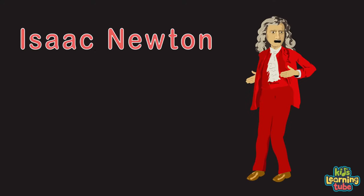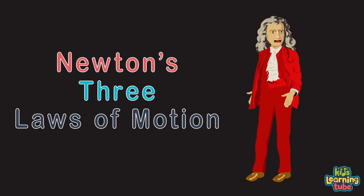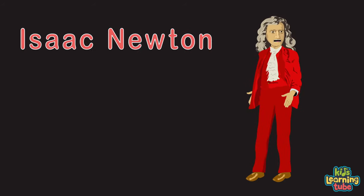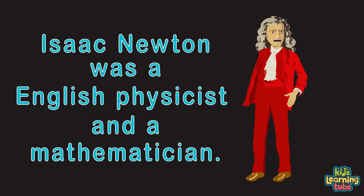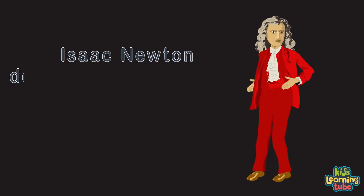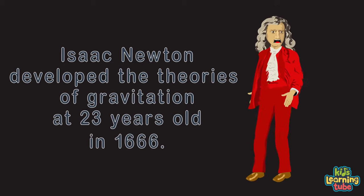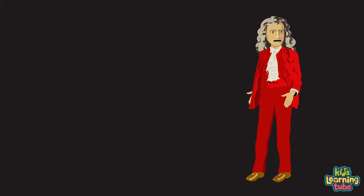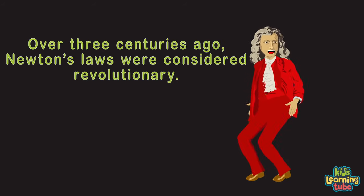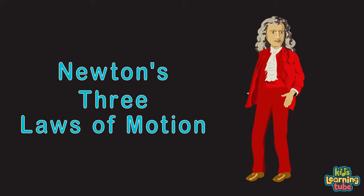I'm Isaac Newton — I discovered the laws of gravity and motion. The three laws of motion will surprise you by how many you already knew. I was an English physicist and mathematician who lived from 1642 to 1727. I developed theories of gravitation at age 23 in 1666. Though my laws may seem obvious today, over three centuries ago they were considered revolutionary.